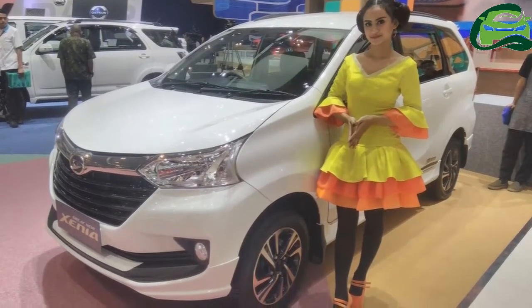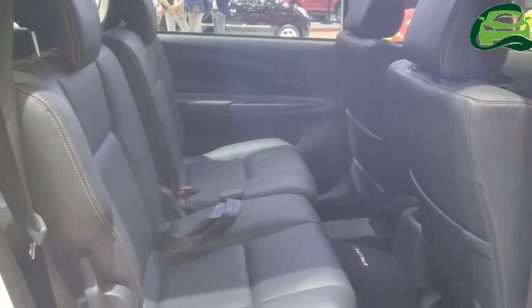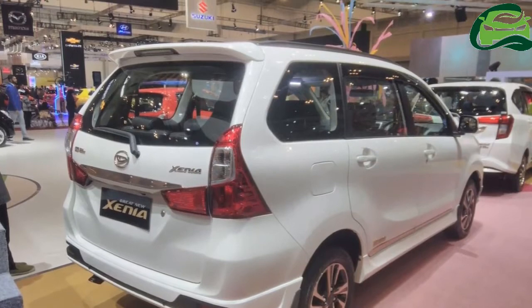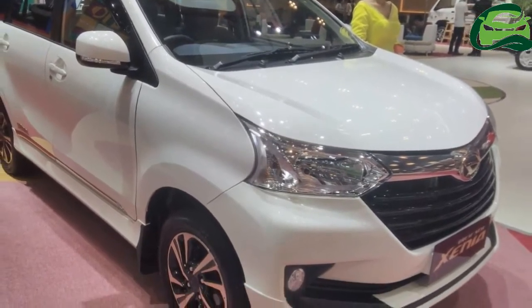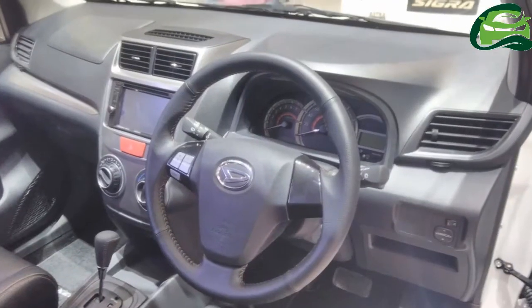The 110 edition special edition list also includes the Xenia. It appears to have the same bumper as the Type X Deluxe trim but a different set of dual-tone alloy wheels. The icy white finished Daihatsu Xenia 110 edition has the badge announcing its special edition status on either side towards the bottom of the rear door.